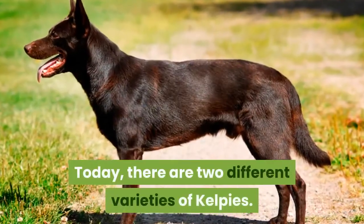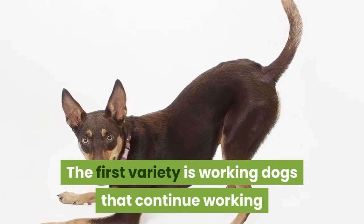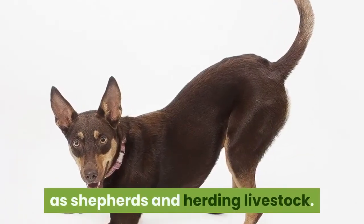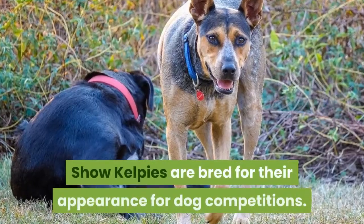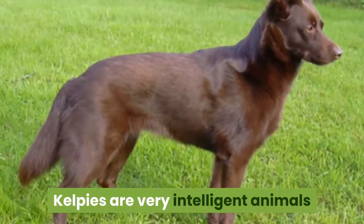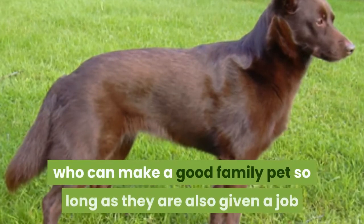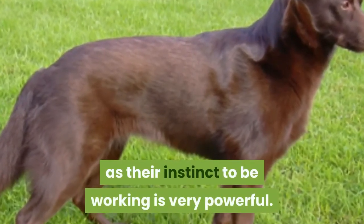Today, there are two different varieties of Kelpies. The first variety is working dogs that continue working as shepherds and herding livestock. The second variety is Show Kelpies, which are bred for their appearance for dog competitions. Kelpies are very intelligent animals who can make a good family pet, so long as they are also given a job, as their instinct to be working is very powerful.